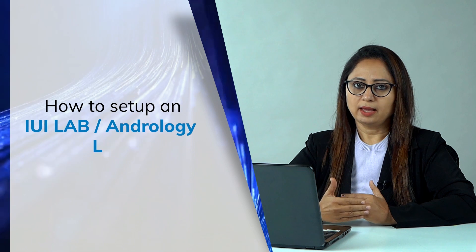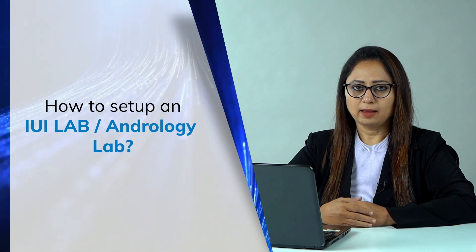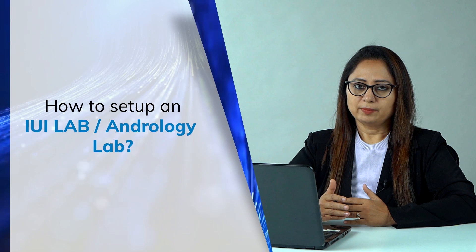Today I will be discussing about how to set up an IUI lab or an Andrology lab. I will be touching briefly on all topics.